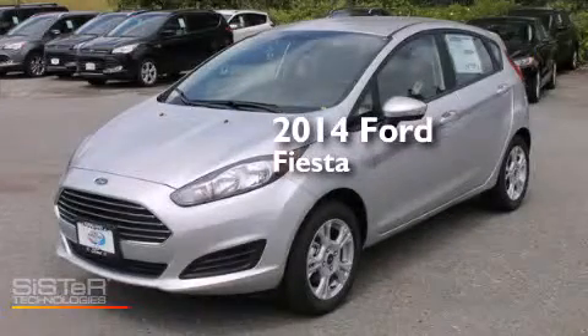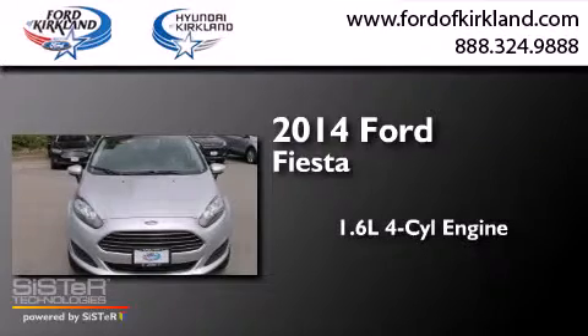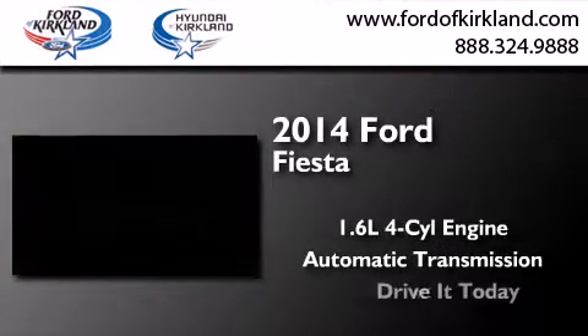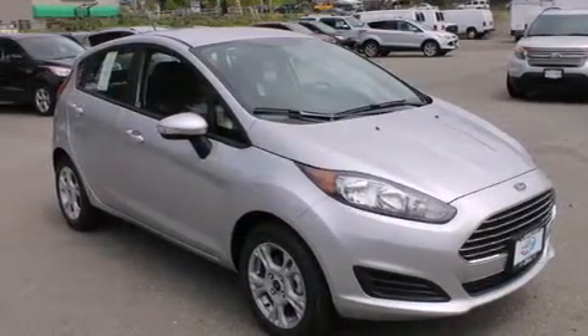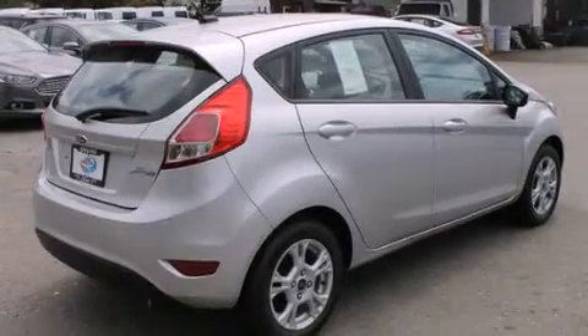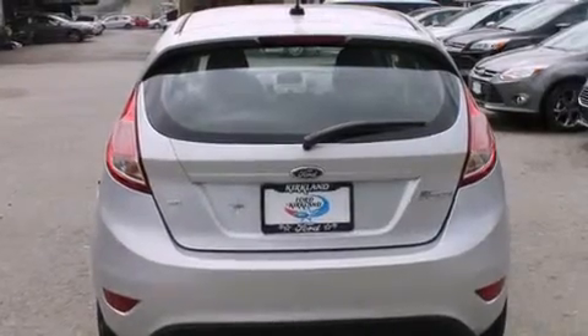This is a brand-new 2014 Ford Fiesta. It has a 1.6-liter four-cylinder engine and an automatic transmission. Its top features include Bluetooth mobile device connectivity, a speed-sensitive volume control system, aluminum wheels, and traction control and stability control systems.